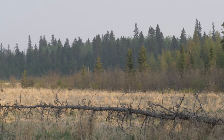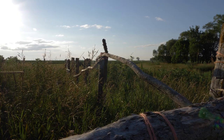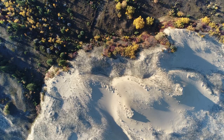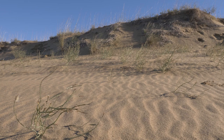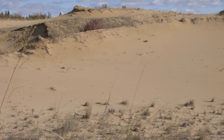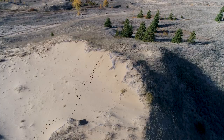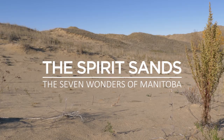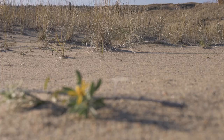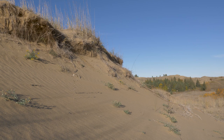Southern Manitoba consists mainly of three eco zones: the boreal forest, the boreal plains, and the wide-open prairies. But in the southwest corner of the province, there is one place that doesn't seem to fit within these categories. Spanning 10 square kilometers near the town of Carberry, it resembles a barren desert more than anything else. With grasslands, sand dunes, evergreen and deciduous forests all existing in the same region, this is the Spirit Sands — one of only four substantial sand dune areas in Canada.